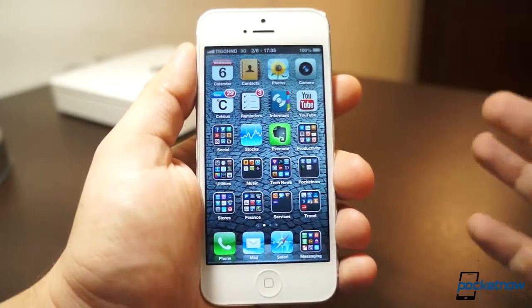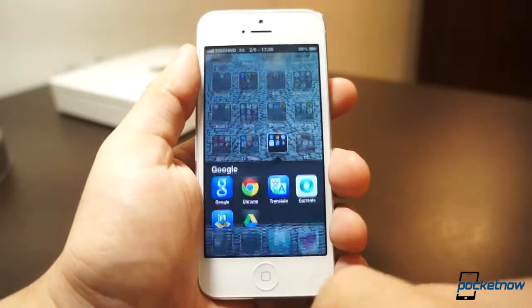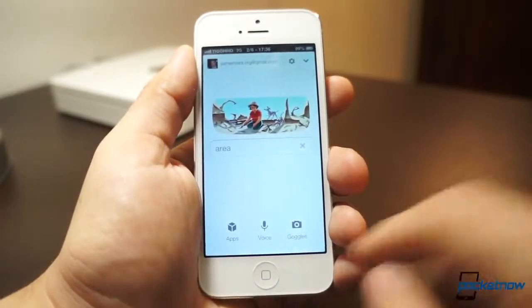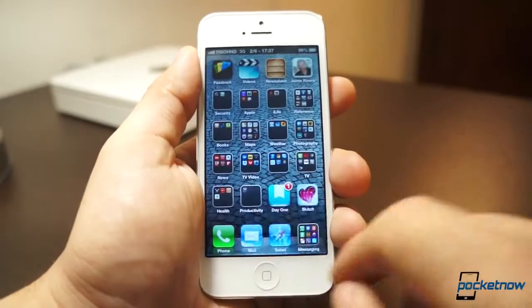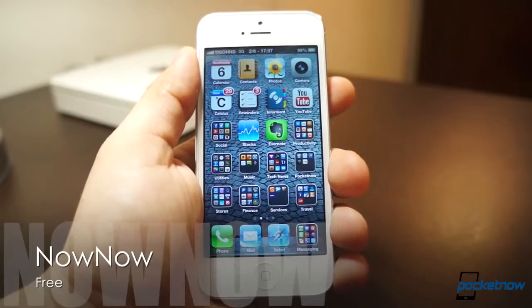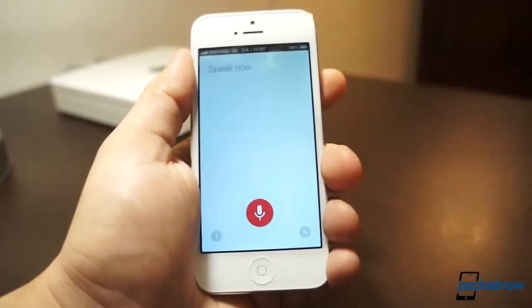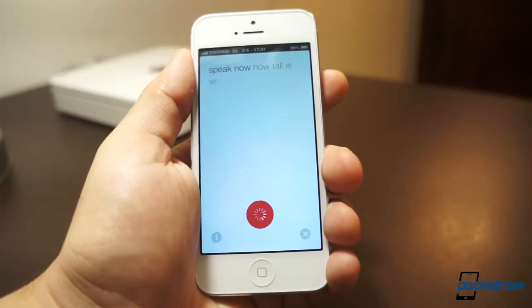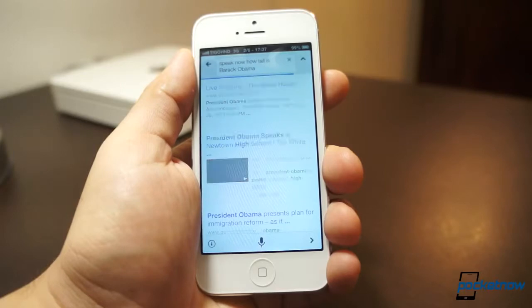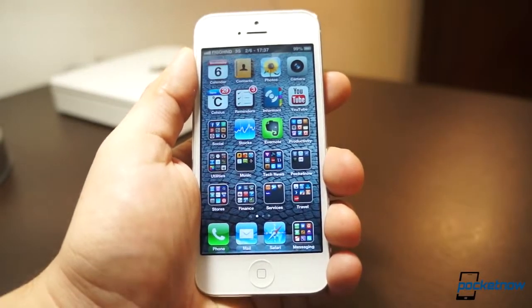Another annoyance is Siri — it's not the best voice assistant, and with Google Voice Search you really have to go into the assistant and call it up. With jailbreaking, there's a free service called Now Now. You can be anywhere — I have it set to tap and hold the clock — and it will let you speak and use Google Voice Search, as demonstrated here asking how tall Barack Obama is.